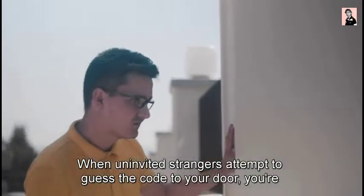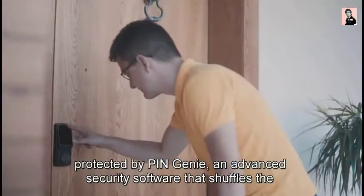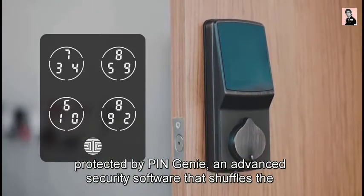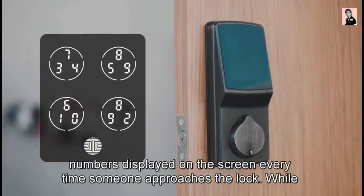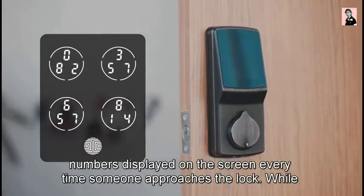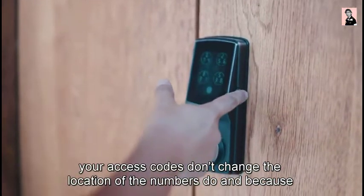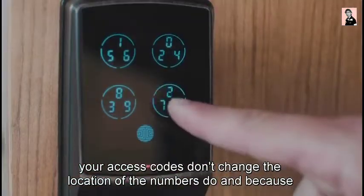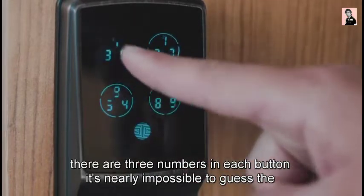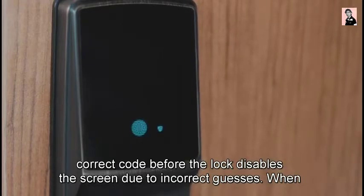When uninvited strangers attempt to guess the code to your door, you're protected by PinGenie — an advanced security software that shuffles the numbers displayed on the screen every time someone approaches the lock. While your access codes don't change, the location of the numbers do. And because there are three numbers in each button, it's nearly impossible to guess the correct code before the lock disables the screen due to incorrect guesses.